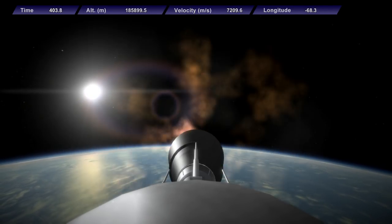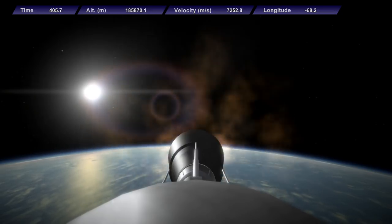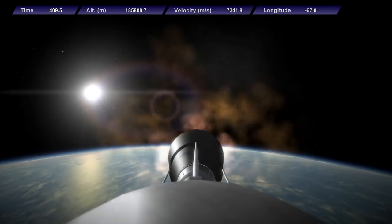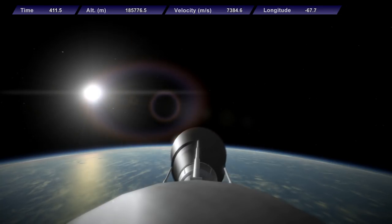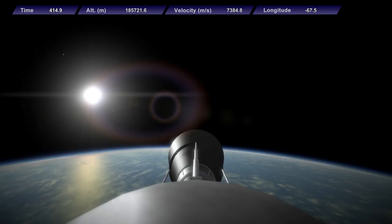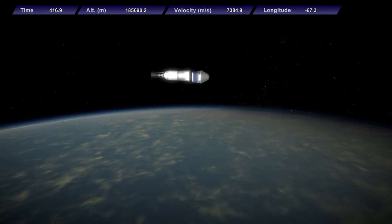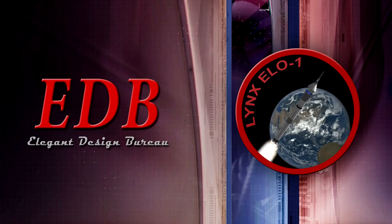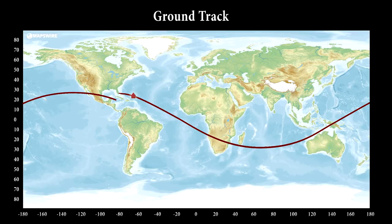Roughly 10 seconds away from orbital insertion. We have SECO — second engine cutoff — and a somewhat early spacecraft separation. But the spacecraft has separated from the upper stage. We are switching from the simulated view to the ground track as we continue to monitor the Lynx spacecraft ahead of its re-entry and return.